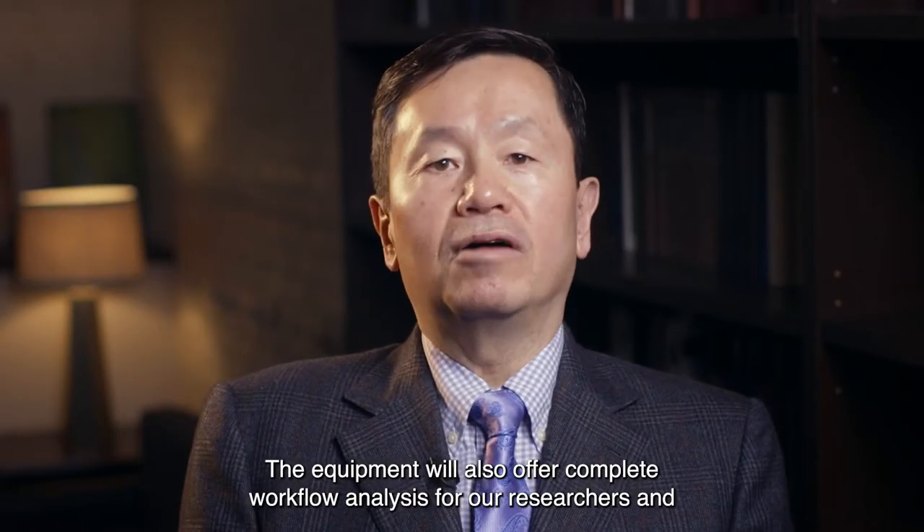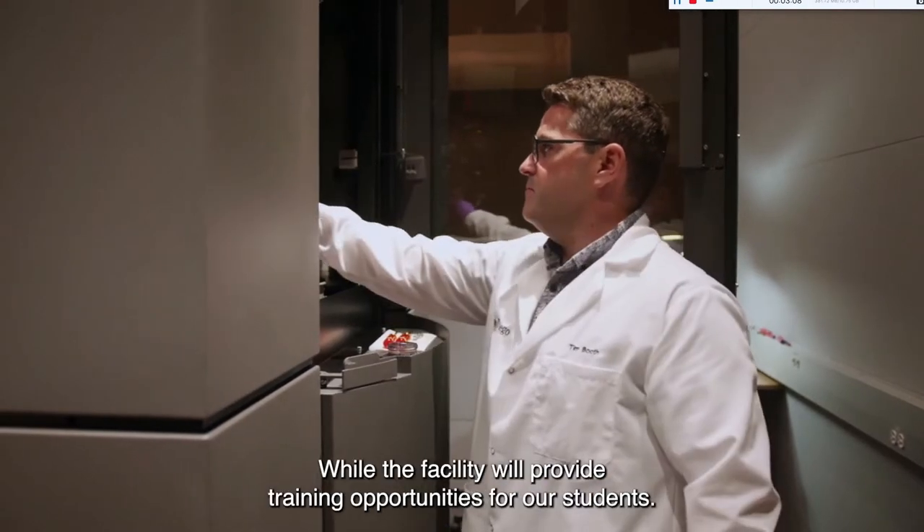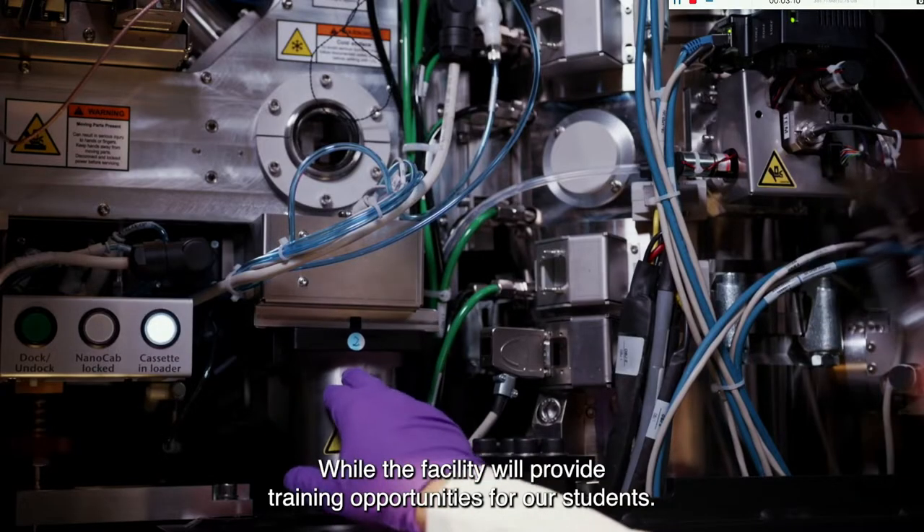The equipment will also offer complete workflow analysis for our researchers and industry partners, while the facility will provide training opportunities for our students.